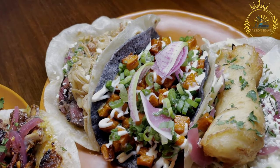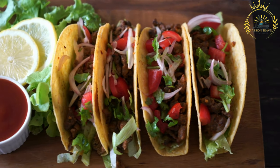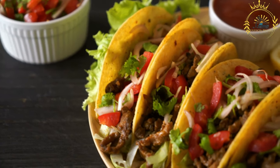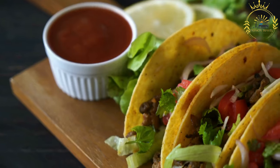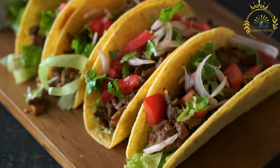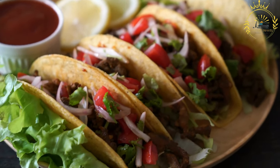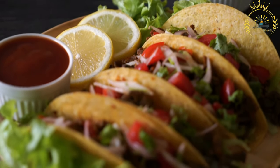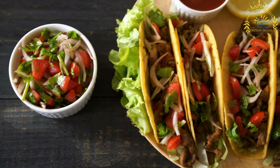The most common types of tortillas used for tacos in the US are soft corn tortillas and soft flour tortillas. Corn tortillas are gluten-free and offer a traditional taste, while flour tortillas are soft and slightly chewy. Protein: tacos can be filled with various proteins including ground beef, grilled or shredded chicken, carnitas (slow-cooked pork), al pastor (marinated and spit-grilled pork), barbacoa (slow-cooked beef), fish or shrimp (common in fish tacos), or vegetarian options like black beans, refried beans, or grilled vegetables. Toppings include chopped lettuce or cabbage, diced tomatoes, sliced onions, fresh cilantro, sliced jalapeños, guacamole or avocado, sour cream or Mexican crema, salsa ranging from mild to hot, and lime wedges.